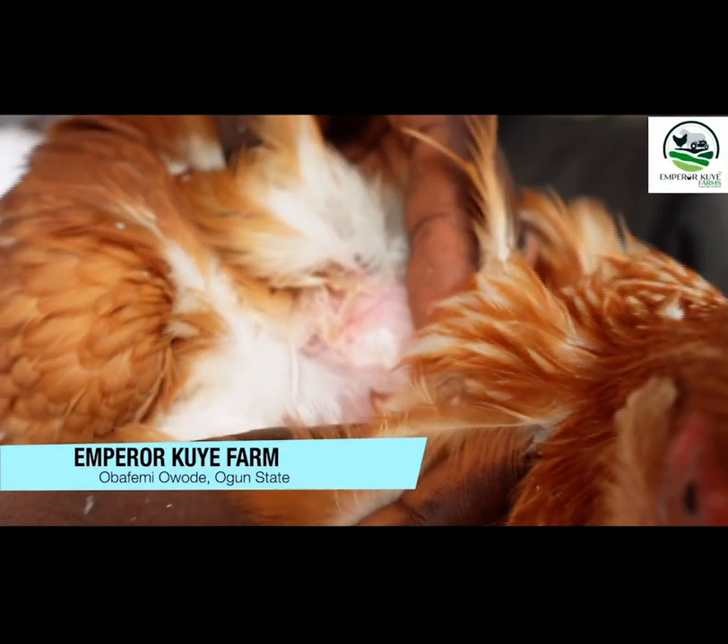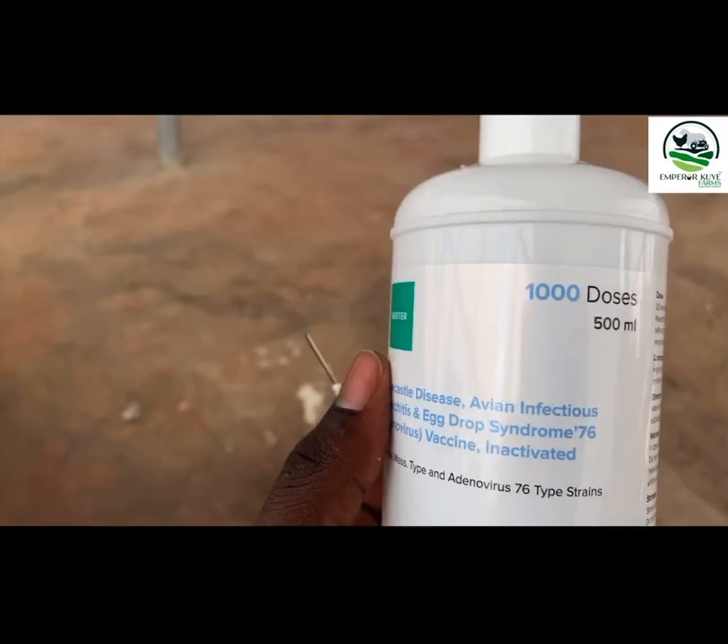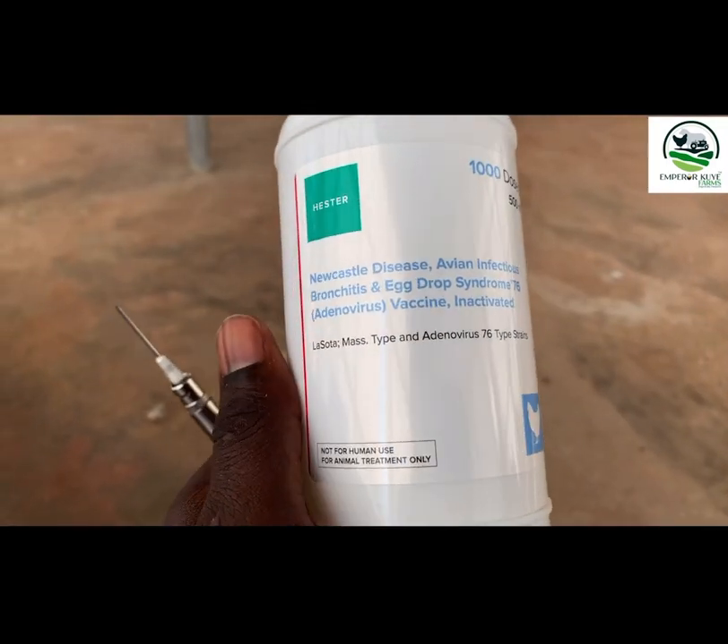Today I want to show you how we are going to vaccinate them. We're going to give them the three-in-one vaccine — that's the LaSota, Gumboro, and the Egg Drop Syndrome vaccine. Come with me and let me show you what the best looks like.